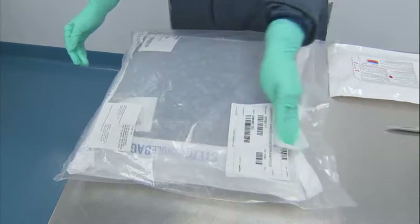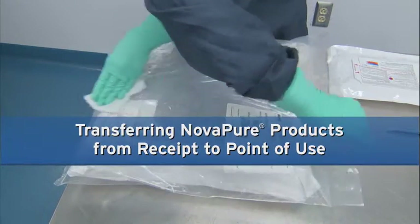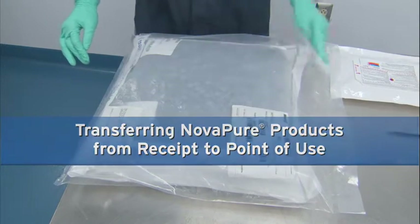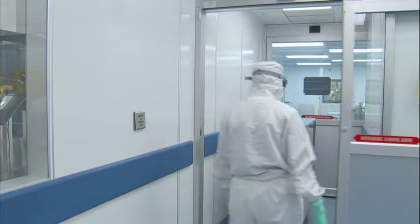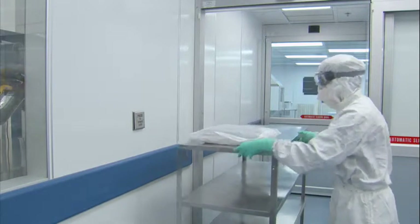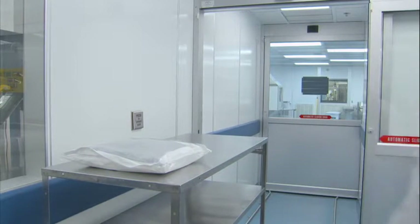The following video will provide guidance on how to transfer NovaPure products from receipt to the Grade A ISO 5 point of use. Please note that the following techniques are recommendations and each customer should develop and follow their own approved procedures according to the facility design and approved qualified practices.